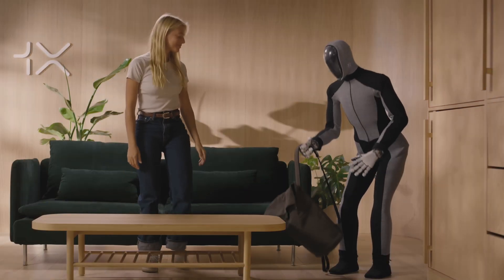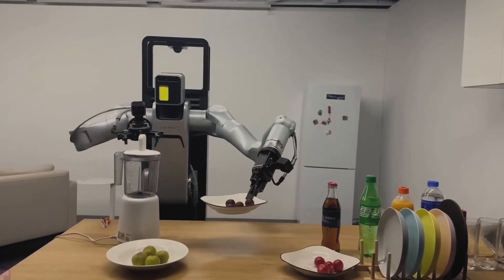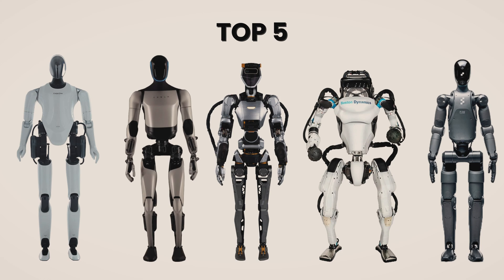I've seen countless videos of companies like Tesla, Boston Dynamics, and Xiaomi promoting their humanoid robots doing all of these things. But I want to know how close are we to owning robots that are actually useful in our everyday life. I will try to find the top 5 humanoid robots that could solve as many of my daily problems as possible and are reasonably priced.